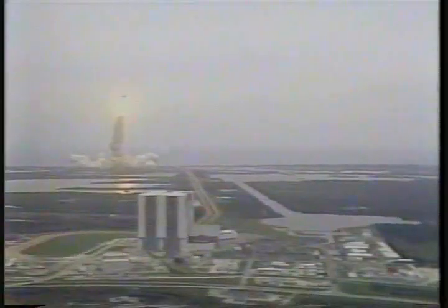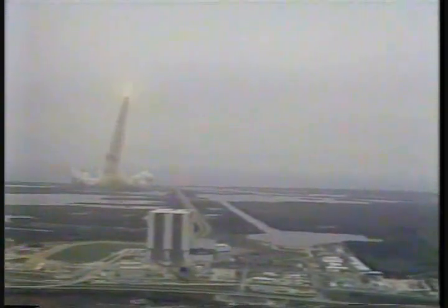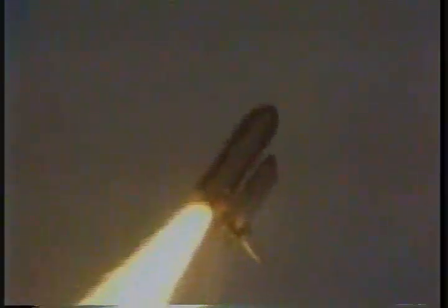Houston controlling now. Roger, roll, Discovery. That 90-degree roll program initiated puts the ship at the proper alignment for flight down the inclination of 28.45 degrees. Throttle step down to 90 percent as Discovery goes through active load limiting in preparation for Max-Q. Throttle's now down to 65 percent.